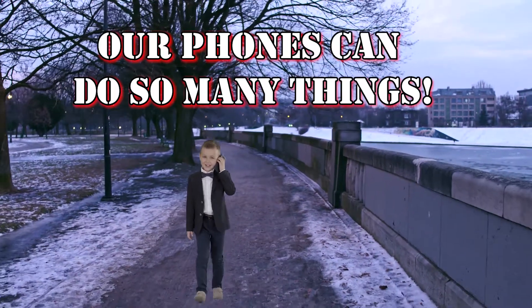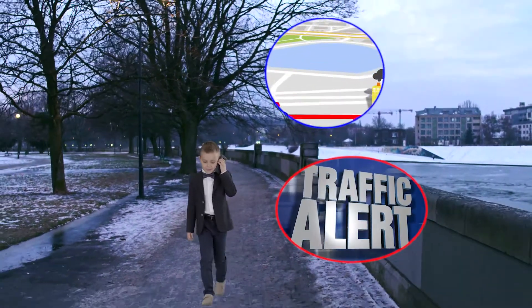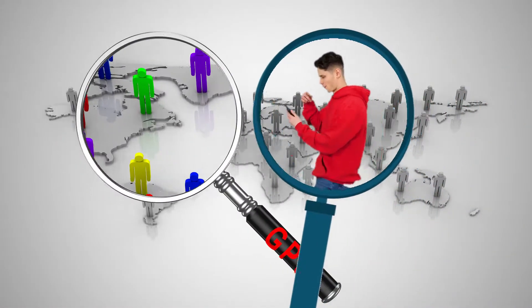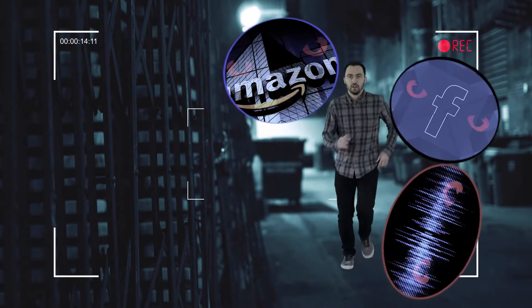Think about all the convenient tech built into your phone, like GPS that lets you search for nearby cafes, get traffic alerts, and find your friends. Well, sometimes that tech works against you. You might be okay with friends and family knowing where you are, but what about big tech companies and advertisers? They're also interested in where you're going and where you've been.